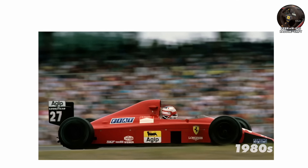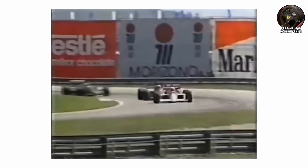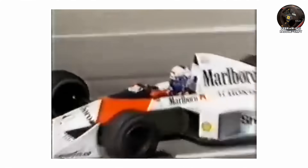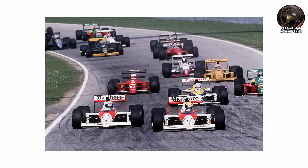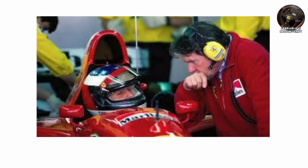Mansell won that race, but the car's semi-automatic gearbox was wildly unreliable — the electronics overheated, the hydraulics failed, and gearboxes blew apart. Yet despite all that, everyone in the paddock knew they'd just seen the future. Within one season, every major team — Williams, McLaren, even Benetton — started developing their own paddle shift systems. What Barnard had created didn't just revolutionize F1; it redefined driving itself.